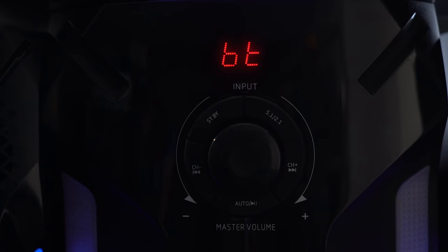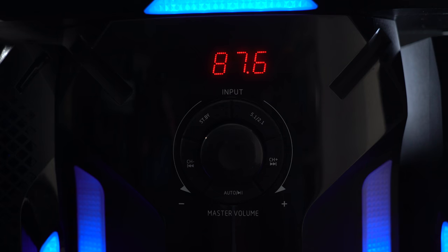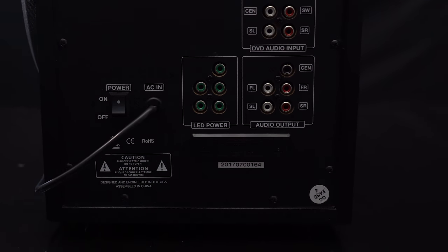Speaking of input devices, this thing is fully loaded. It has built-in Bluetooth, USB, SD card reader, an FM antenna for FM radio, and RCA connections to plug in directly to your TV or DVD player — whatever kind of setup you want.